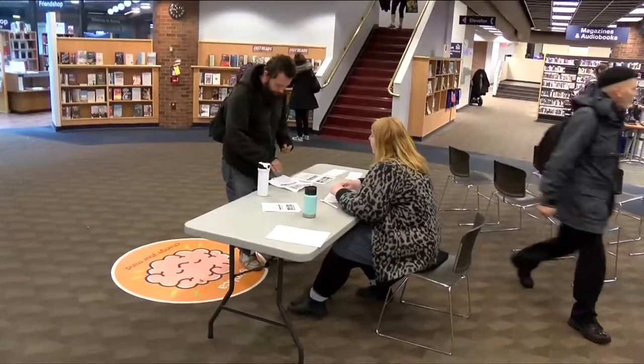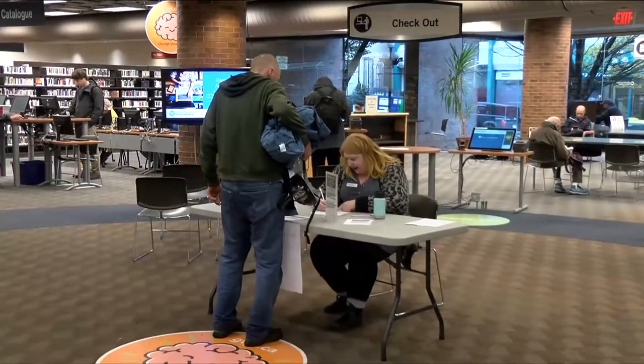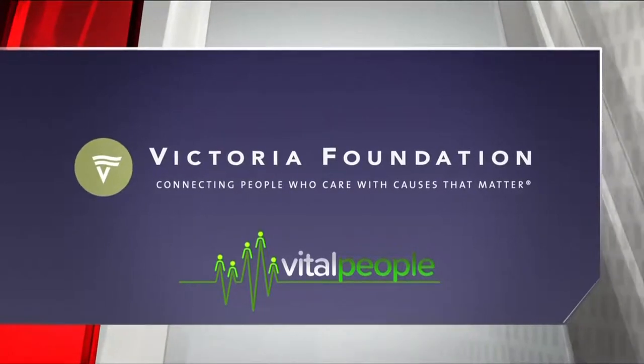On average, they see about 25 people for registered spots, plus about an hour of drop-in space after, sometimes serving up to 30 or 40 people. 'It's one of the basics you need in life. For us to be able to help them with that is just a really great feeling, and I'm really glad the library can help with that.'